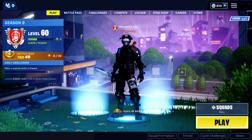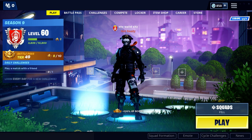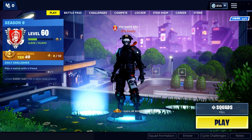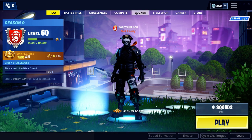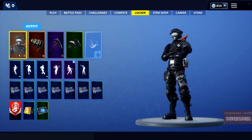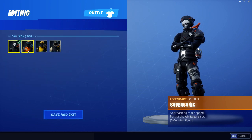Hello everyone and welcome to our new video. Today I will show you my new skin. I buy this skin last month for 2000 bucks. It's called Supersonic Skin. As you can see there are four outfits.